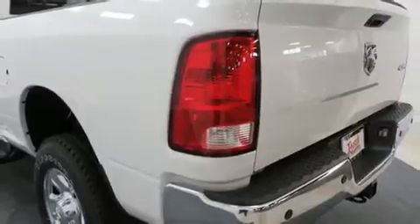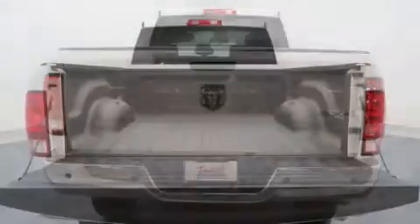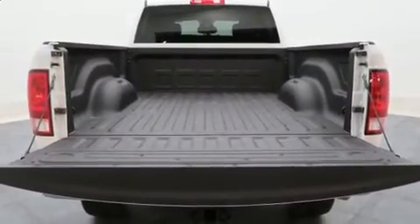It distinguishes itself from the competition with features such as a rear step bumper, a front bench seat, fully automatic headlights, a bed liner, and one-touch window functionality.